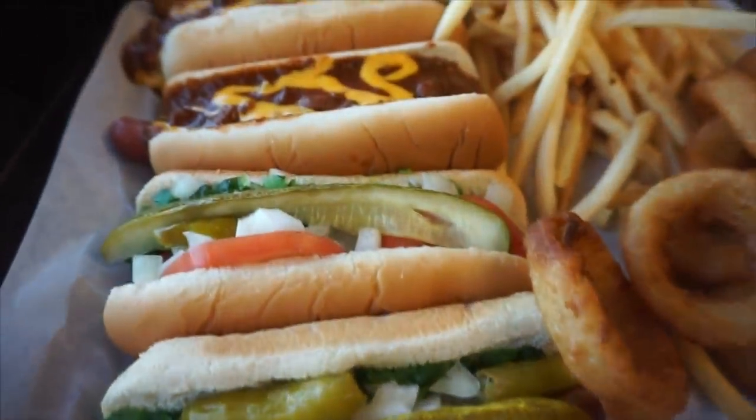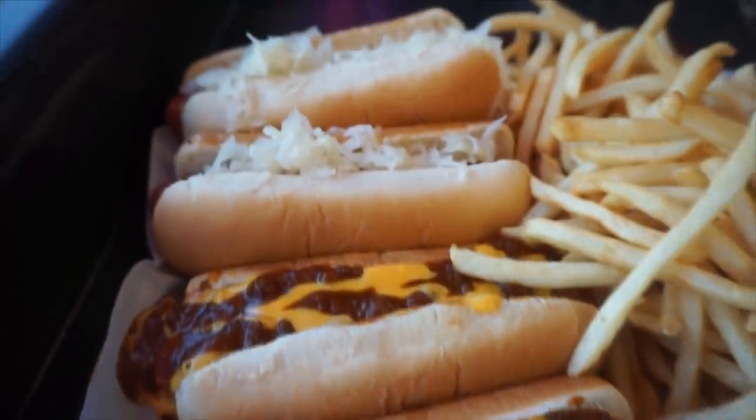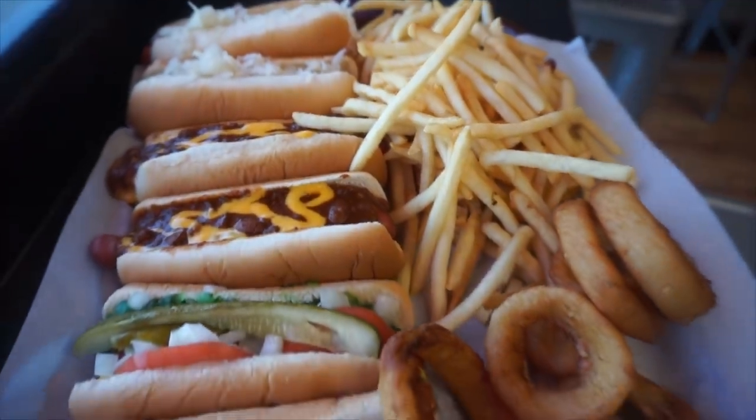So this is six hot dogs — six of their signature hot dogs. Two are like Chicago dogs, two are like chili cheese dogs, two I think have sauerkraut on them, and then two orders of their large fries and an order of onion rings.